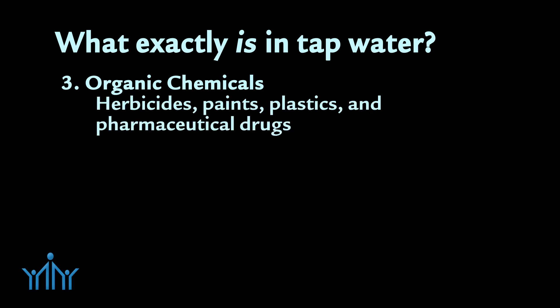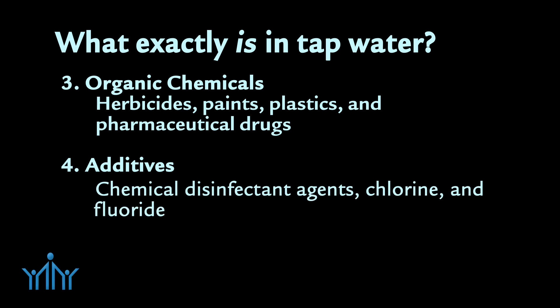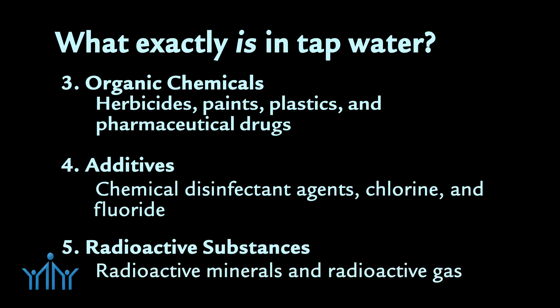Organic chemicals — herbicides, paints, plastics, and pharmaceutical drugs are among the many kinds of organic chemicals found in our drinking water. Additives: water treatment plants add a variety of chemical agents to disinfect water. Chlorine is the most commonly used but is not properly removed. Fluoride is another common additive. Radioactive substances: radioactive minerals and radioactive gases can also be present in tap water.